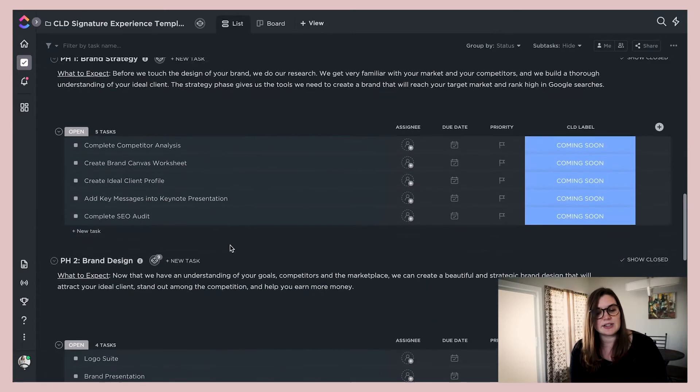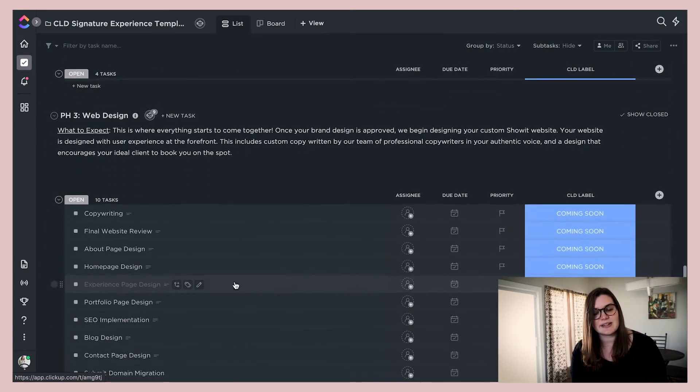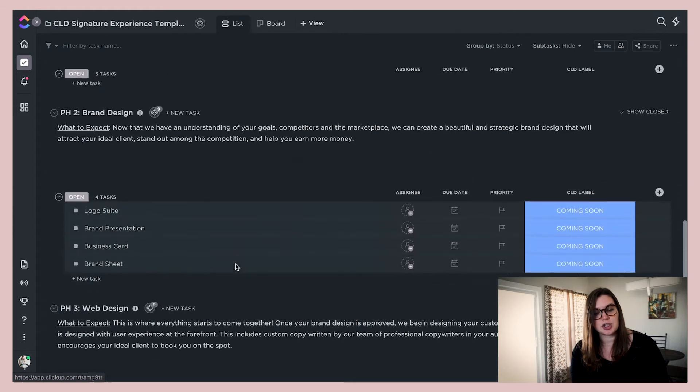We have it broken down into four different phases: phase one is brand strategy, phase two is brand design, phase three is website design, and phase four is the launch strategy.